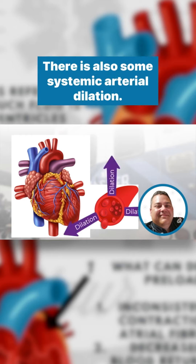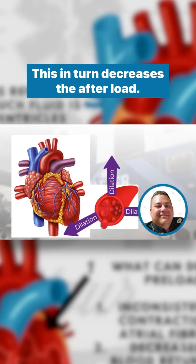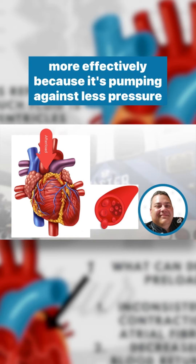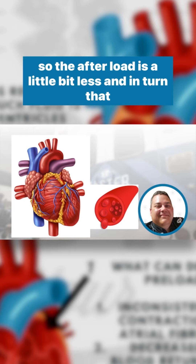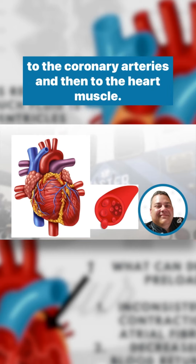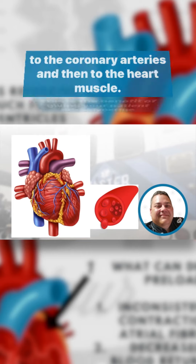There is also some systemic arterial dilation, which in turn decreases the afterload. This makes it so that the heart can again pump more effectively because it's pumping against less pressure — so the afterload is a little bit less. In turn, that should also increase the amount of circulation that goes back to the coronary arteries and then to the heart muscle.